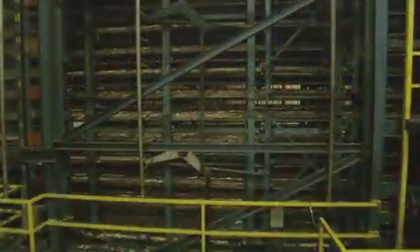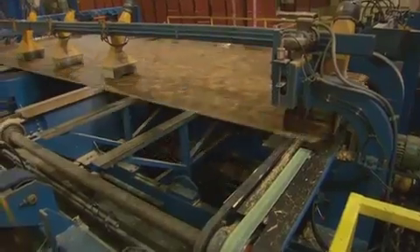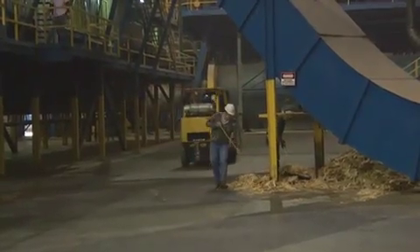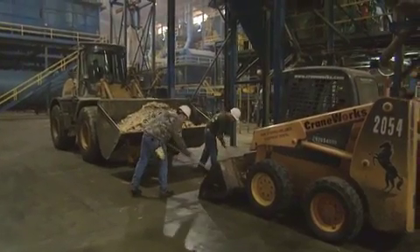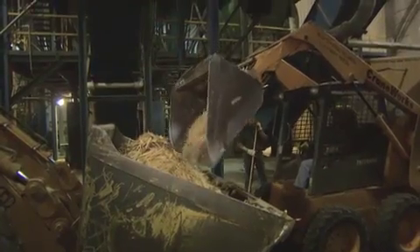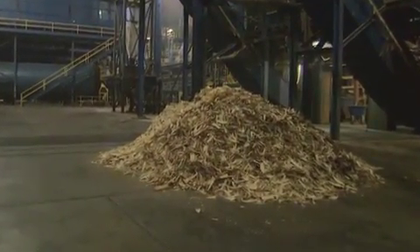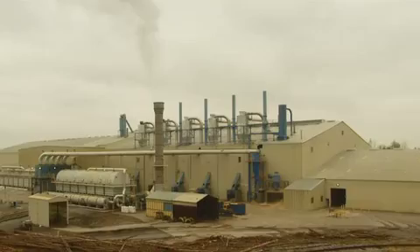The strand mats then move to the press, where heat and tremendous pressure transform the mats into structural panels. The panels are stamped and precisely cut to specific sizes. Wood waste created at any step in the manufacturing process is recovered and used as fuel or recycled back into the product. The plant uses 100% of every log with no waste. In addition, all plant emissions are managed in an environmentally responsible way.